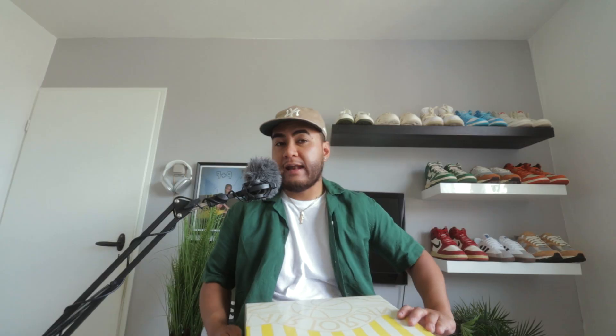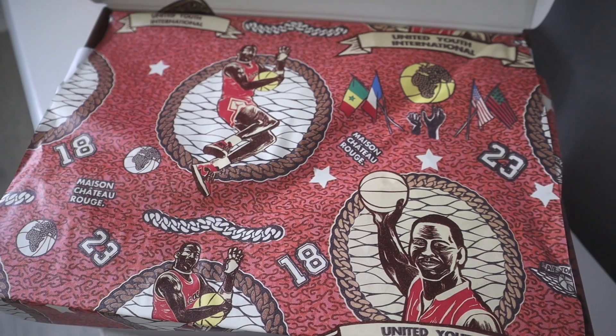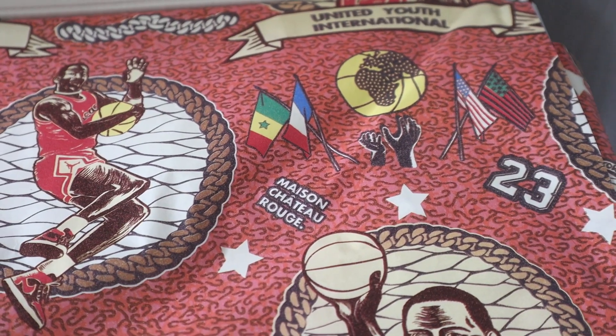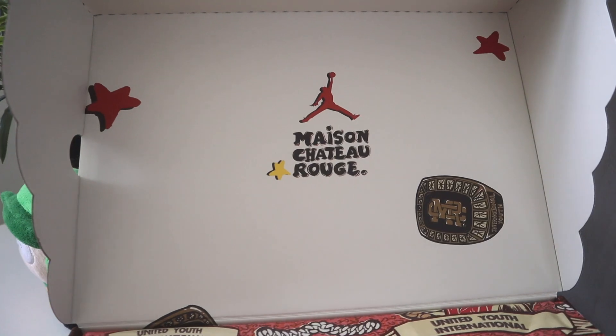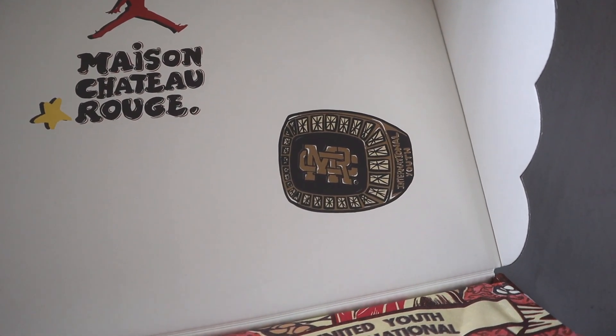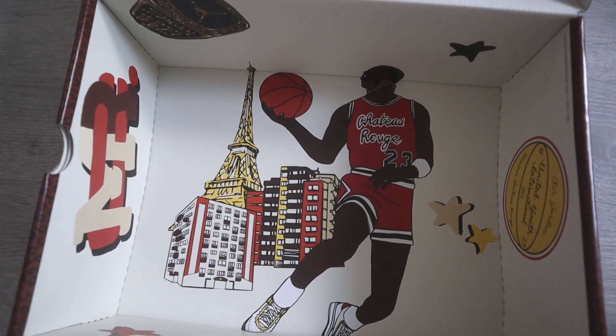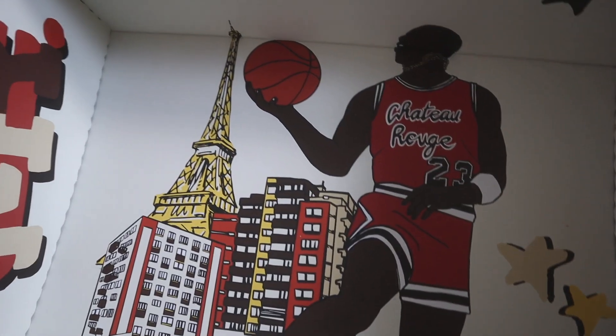For you guys that don't know, Dakar is the capital of Senegal, and that's where the owners of the brand are from. As you open the box you are greeted with this nice tissue paper with a bunch of illustrations, including Michael Jordan himself, and also the flags of France, Senegal, and the United States. On the inside of the lid it also says Maison Chateau Rouge. You also have a champions ring with the initials MCR. As I removed the tissue paper, on the inside of the box you also have an illustration of Michael Jordan with the Eiffel Tower in the back. Super nice box.